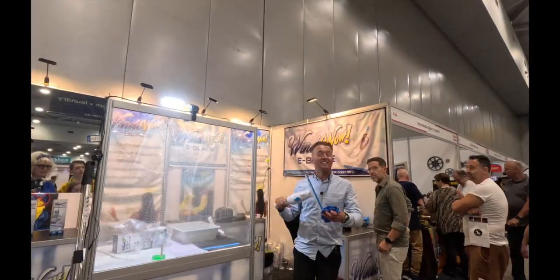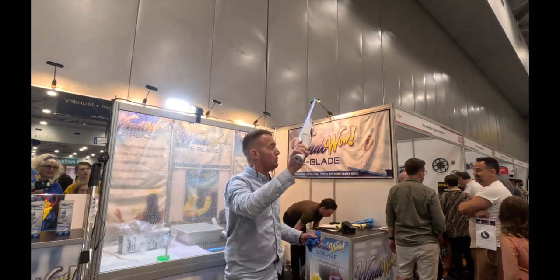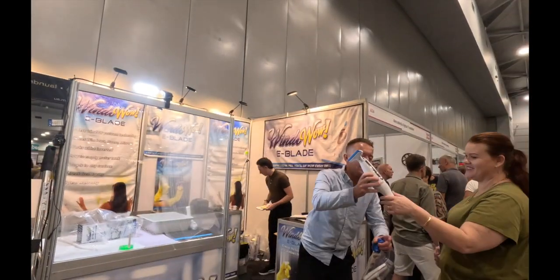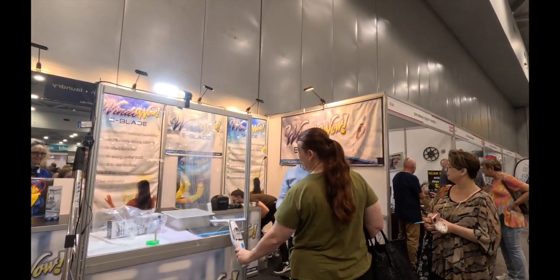Check this out — it's a rechargeable window cleaning product. You hold it against the window and pull it down like that. This is my sister by the way — she always helps me at the show. Is that easy?